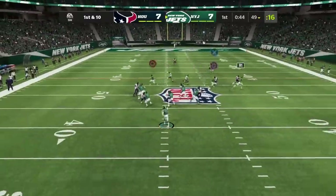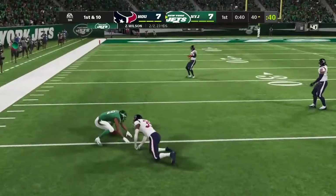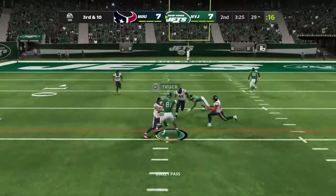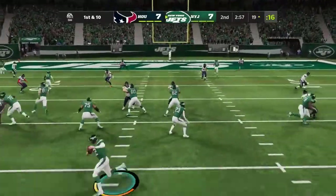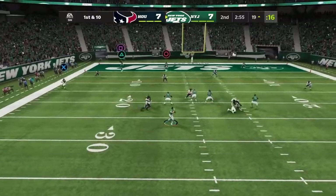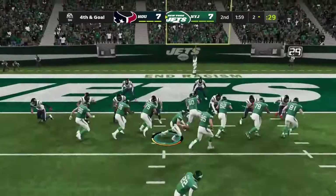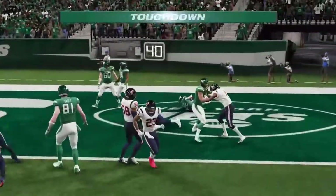Off the play fake, here's Wilson. Man open is Keelan Cole — complete. Wilson got a man and he hits him in stride, he continues to plunge forward. It's complete to Cole. They'll go to Pirine, trying to pound it in, and he's going to take it in for a Jets touchdown.